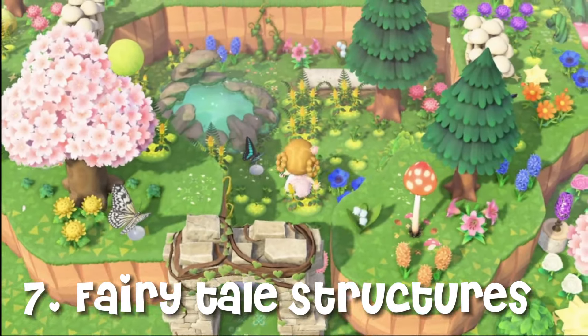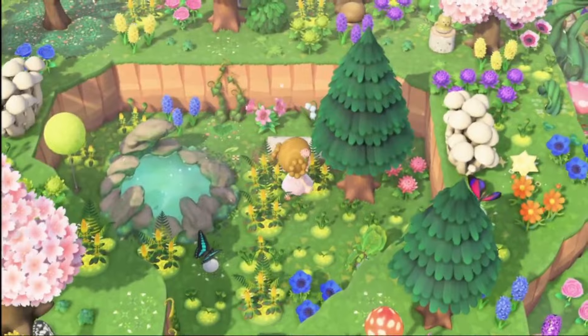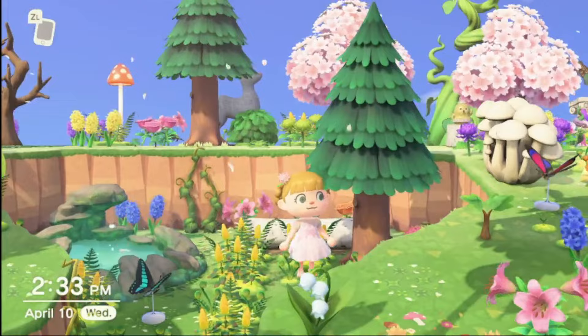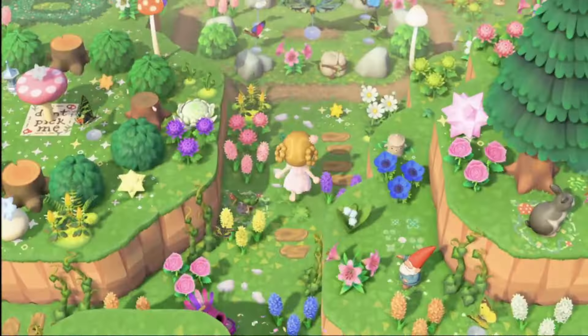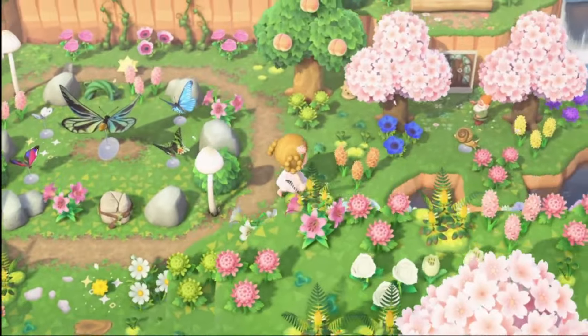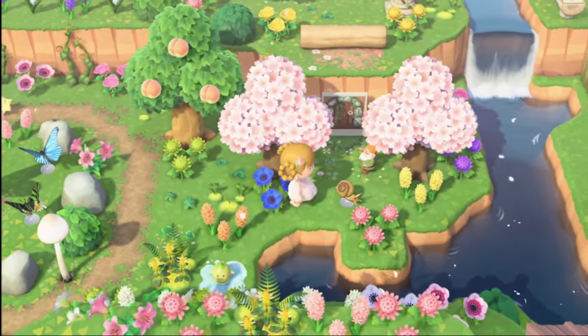Number seven: fairy tale structures. Build fairy tale-inspired structures such as castles, towers, and fairy circles using custom designs and in-game items.